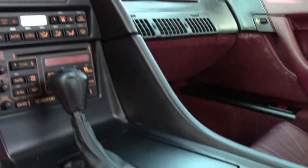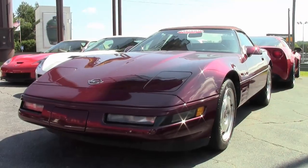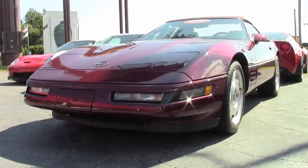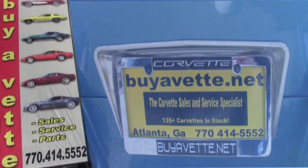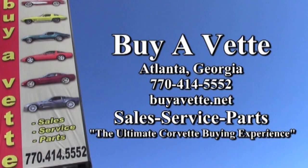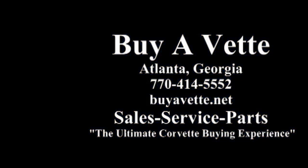Give us a call here at buyacorvette.net in Atlanta, Georgia. This car is priced to sell. One of our sales representatives will be glad to speak to you, and be sure to check out our fabulous photographs of these cars on our website at buyacorvette.net. Our sales representatives are available at 770-414-5552. They'll help make this car yours today. At Buy A Corvette, we want to be your ultimate Corvette buying experience. Hope to see you real soon.